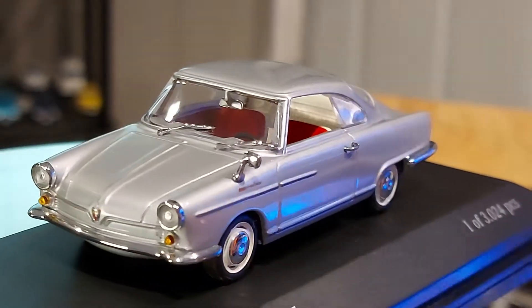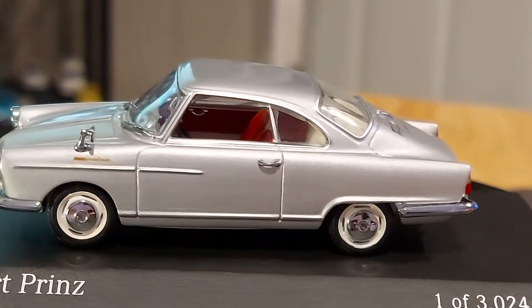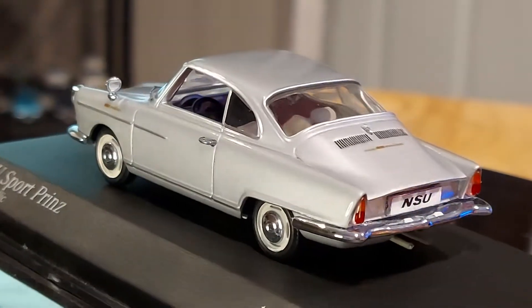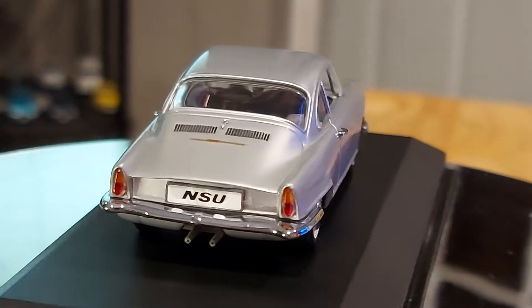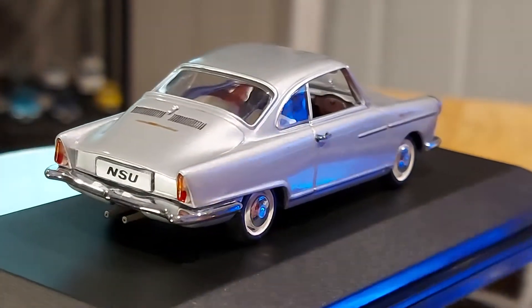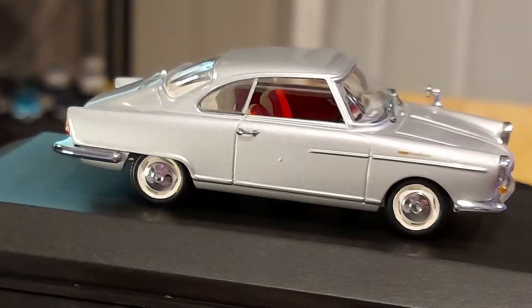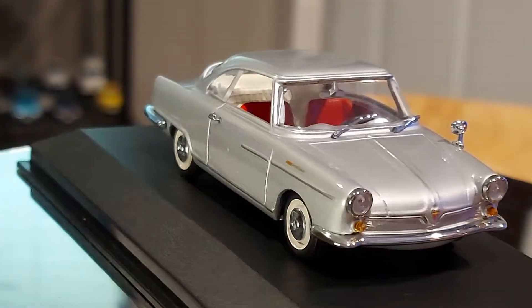Hello everyone, welcome back. I'm a little distracted today thinking about cars, so excuse me if I say some nonsense. All right, let's see what we got for you.